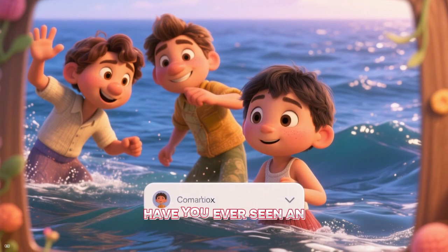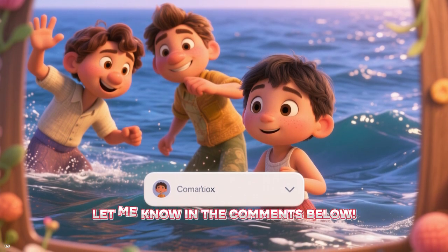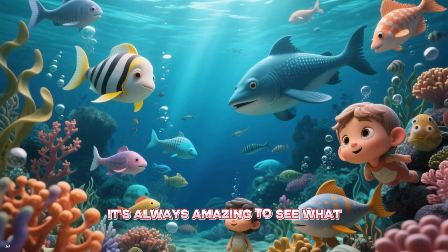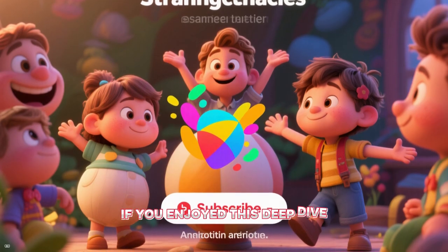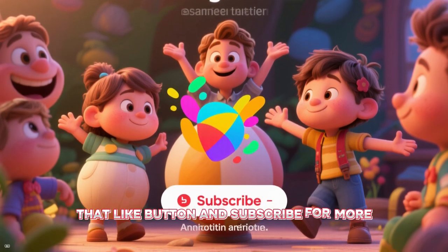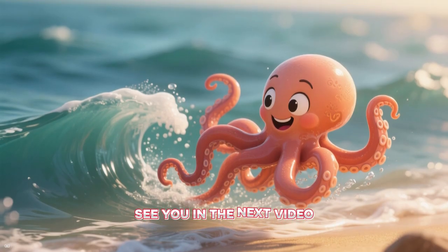What do you think? Have you ever seen an incredible octopus escape? Let me know in the comments below. It's always amazing to see what nature has in store for us. Thanks so much for watching. If you enjoyed this deep dive, don't forget to hit that like button and subscribe for more amazing animal encounters. See you in the next video.